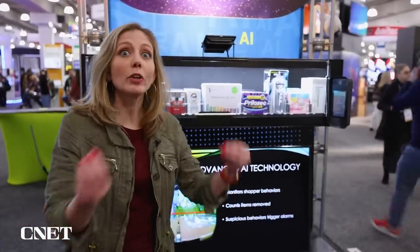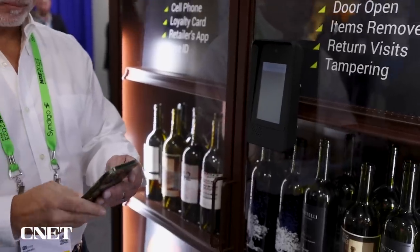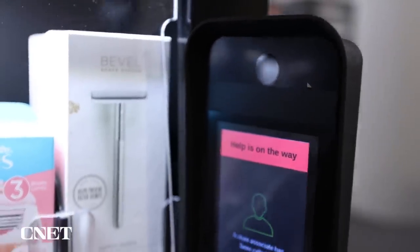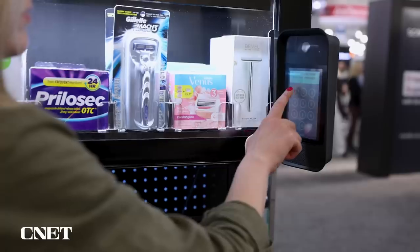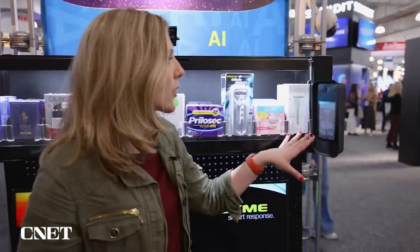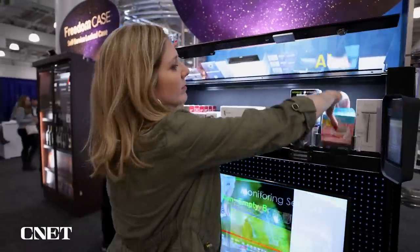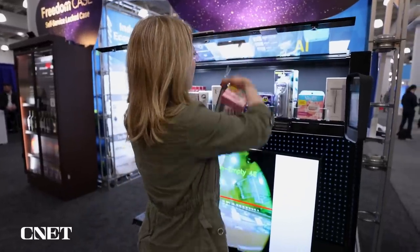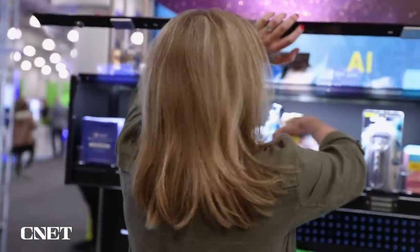Here's a pain point when shopping: when you need something really quick but they've locked the item behind something because it's high value or stolen a lot. You normally have to request an associate, ring a little bell, sit there and wait. Here's how it works: if I need these razors, I can press to request an associate to come by, or if I have no patience, I could use my cell phone. It tells me about privacy — that my phone number is not going to be used for anything other than accessing this merchandise. Put the code in right, it'll unlock it and grab what you need. But if I start grabbing a lot of stuff oddly, or if I leave the door open too long, that's a warning sign and an associate is coming by.